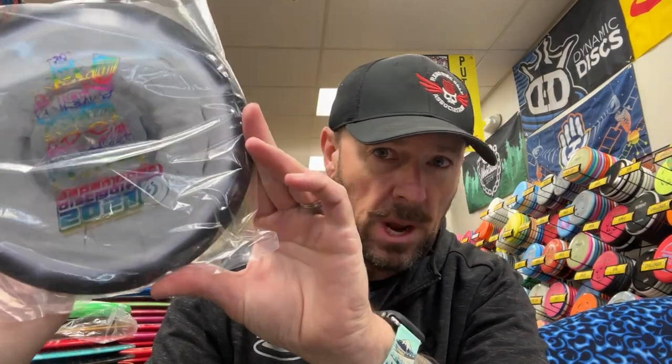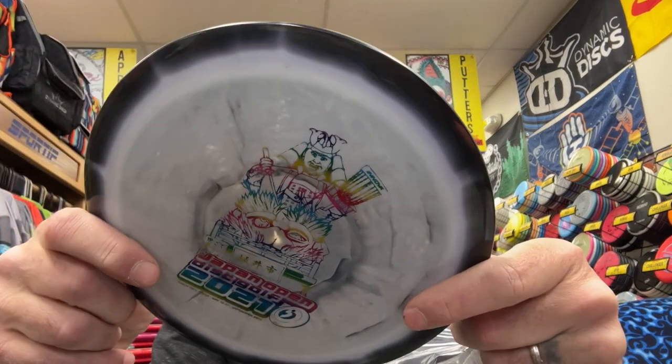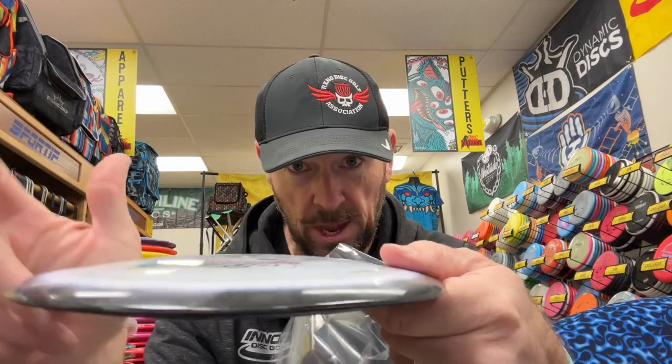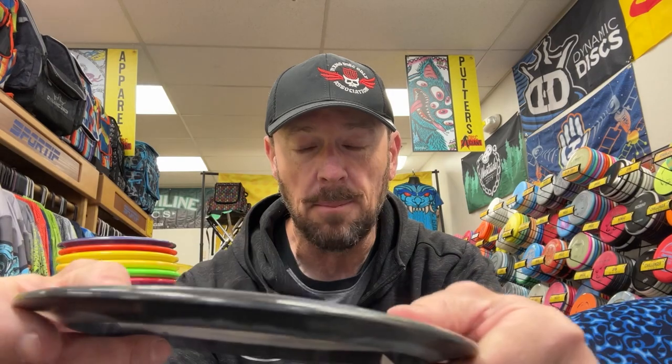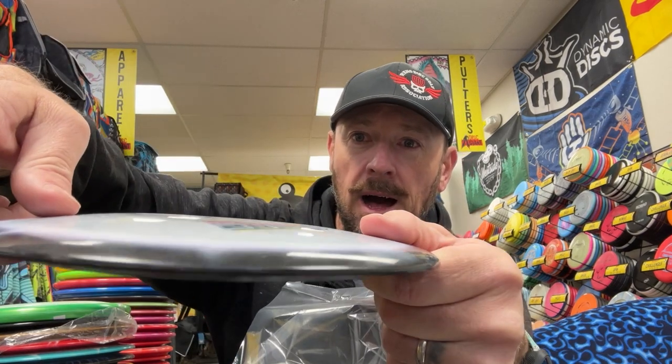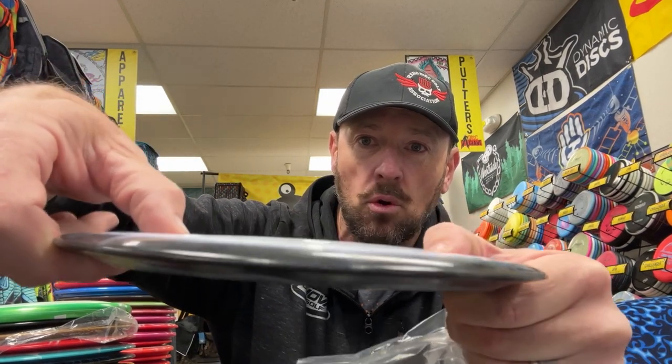First up, we have a pre-release Halo Destroyer. The first time Halo was ever seen was when they were released at LVC as a fundraiser for the 2021 Japan Open that never happened. All the discs I'm showing you were brand new, unthrown, and collector-kept. A characteristic of this release is a super crispy pop top with a lot of glide. That's probably among one of the best treasures in this episode.